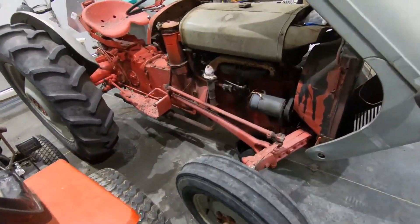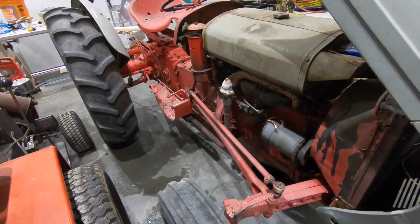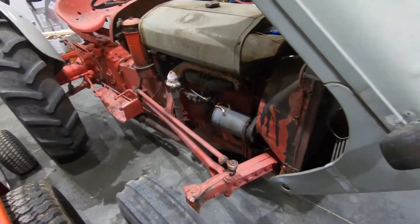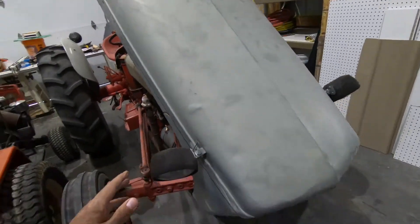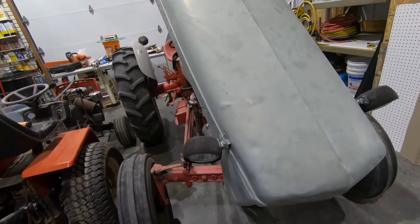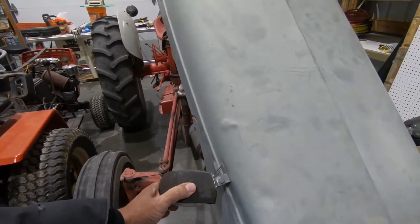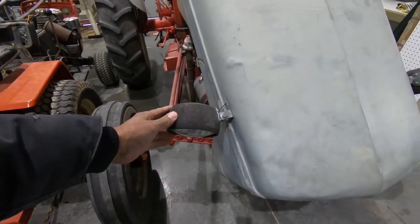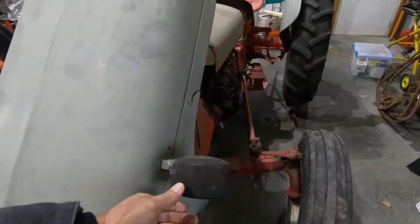Back to this one — I'm going to convert this to 12 volts, so it starts a lot easier. Most of the old farmers, headlights were an option and most didn't get them. Then later on they wanted them, so they put on these aftermarket headlights, which are garbage.